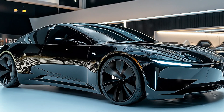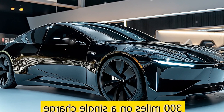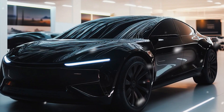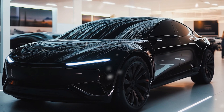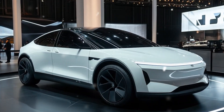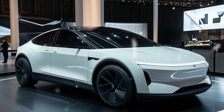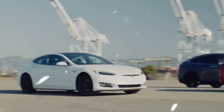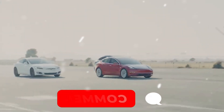Among the three factors that contribute to the Model C's efficiency — less weight, better aerodynamics, and lower energy use — which one do you think will most improve the range? Comment W for weight reduction, A for better aerodynamics, and E for lower energy use. The Model C also delivers impressive acceleration. Tesla's Gen 4 powertrain is about to take affordable EV performance to a whole new level.